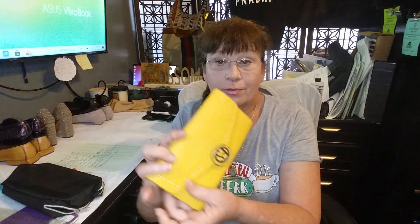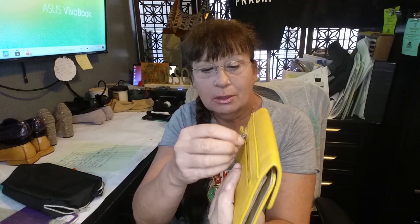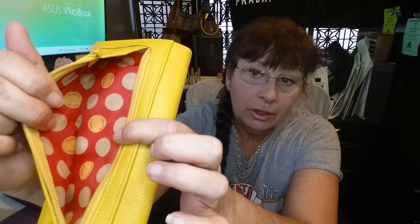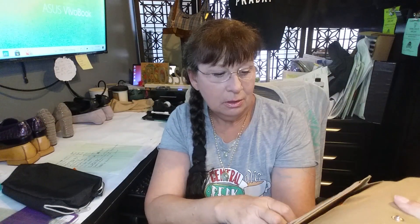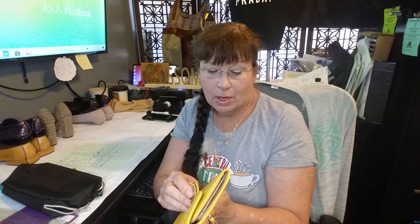I also got this Franco Sarto wallet. It's not going to bring a lot — it has a zip in the back, it's in excellent condition, cute interior. I'm seeing them going for about $10 on Poshmark, so I'm not sure if I'll sell it or gift it.